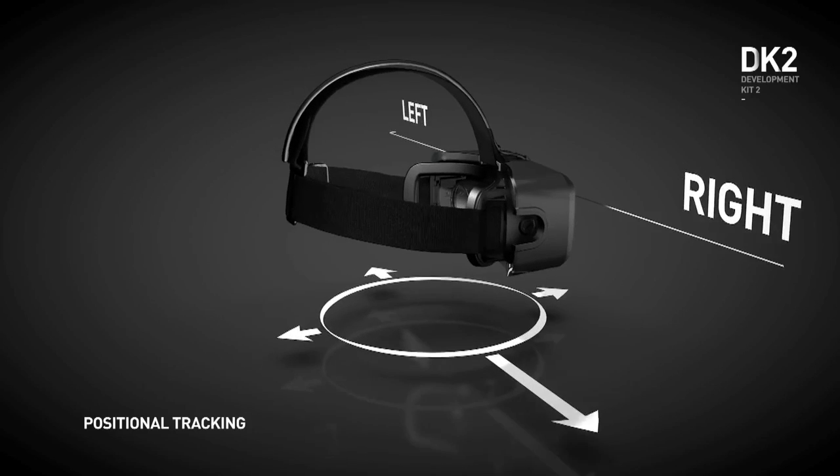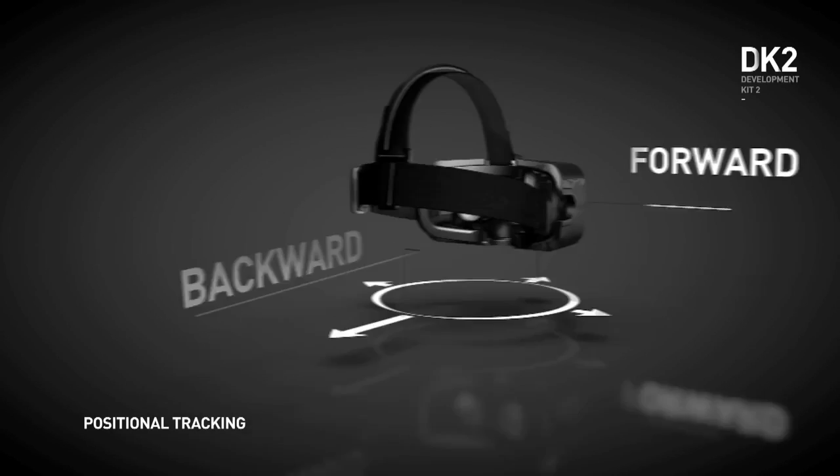With DK2, we now have submillimeter accurate position tracking, which means that the view can respond the way it actually should in all cases. That allows you to really lean forward, lean backward in space.